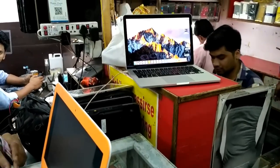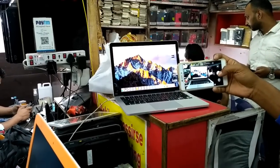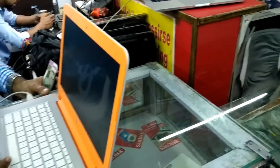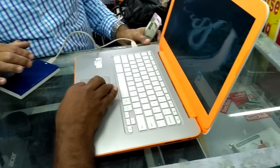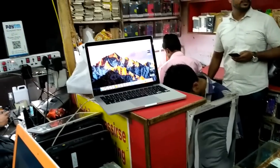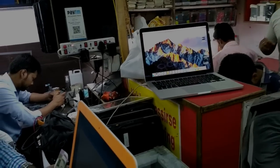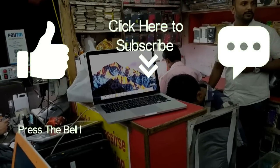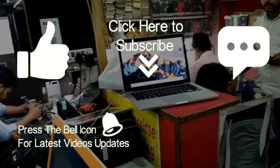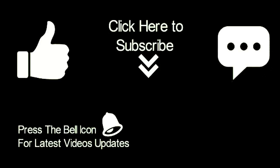It comes with a testing warranty and is in good condition. If you need a laptop or desktop at a cheap rate, you can buy it here. I hope this video was helpful. If you have any questions, let me know in the comments. Please subscribe to my channel and press the bell icon.